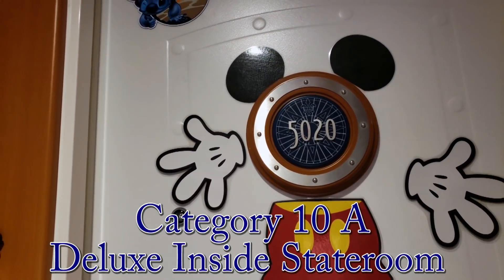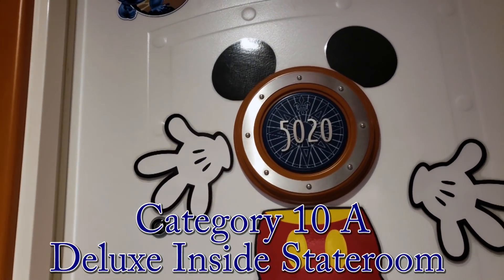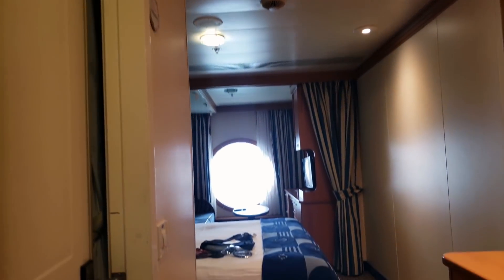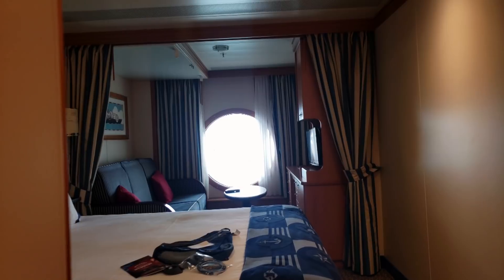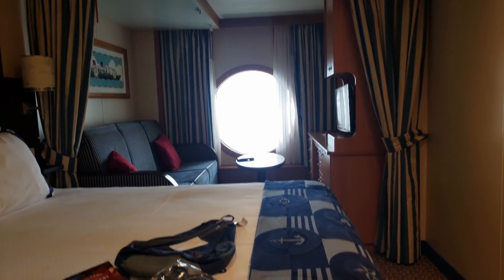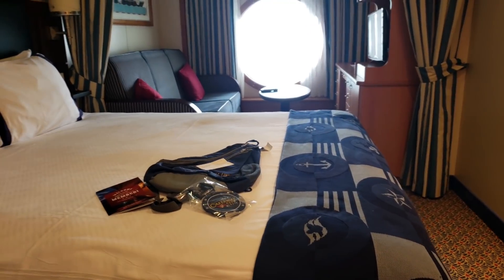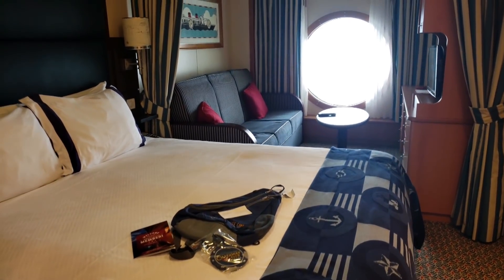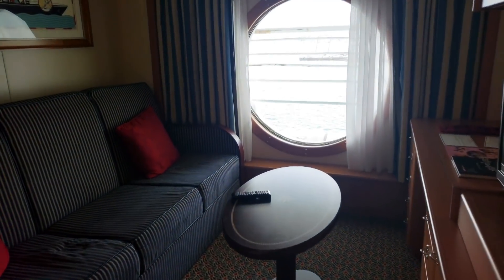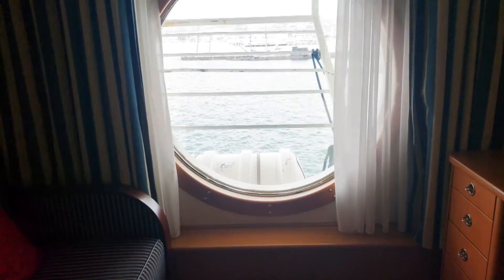Let's take a look at room 5020. This is an inside stateroom with a secret porthole. Opening in here — how exciting that you get a secret porthole room. Walking right in, we have our bed and our gifts from the Castaway Club. The whole highlight of this room, we're going to go right to the window here and take a look.